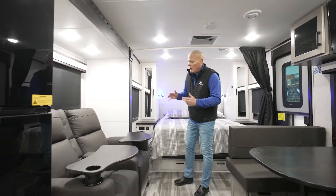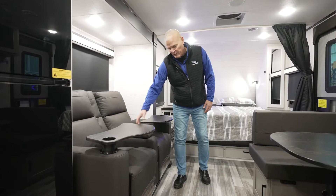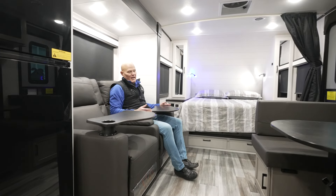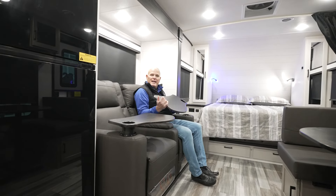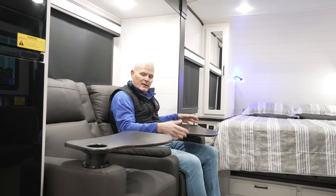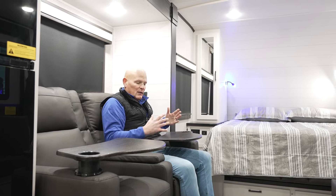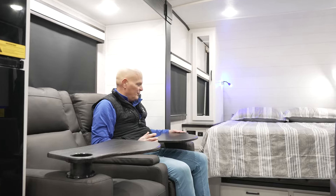The 21 MML also comes equipped with theater seating — double recliners with a storage area for remotes and things like that. One other cool feature is our patented table trays. We came out with these a couple of years ago, and they've been a nice hit with customers. You've got a base that fits right in the cup holder of the theater seating, and it will fit a 12-inch dinner plate along with a full setting so you can sit here, watch TV, and have some supper.